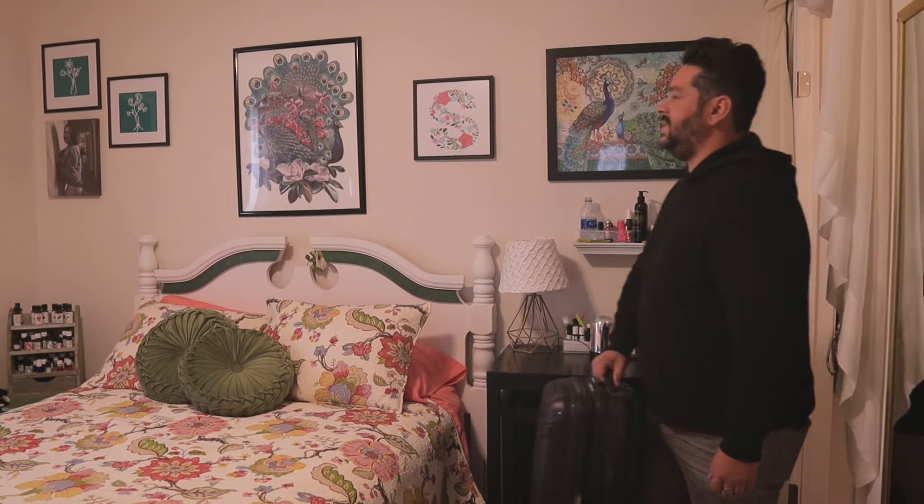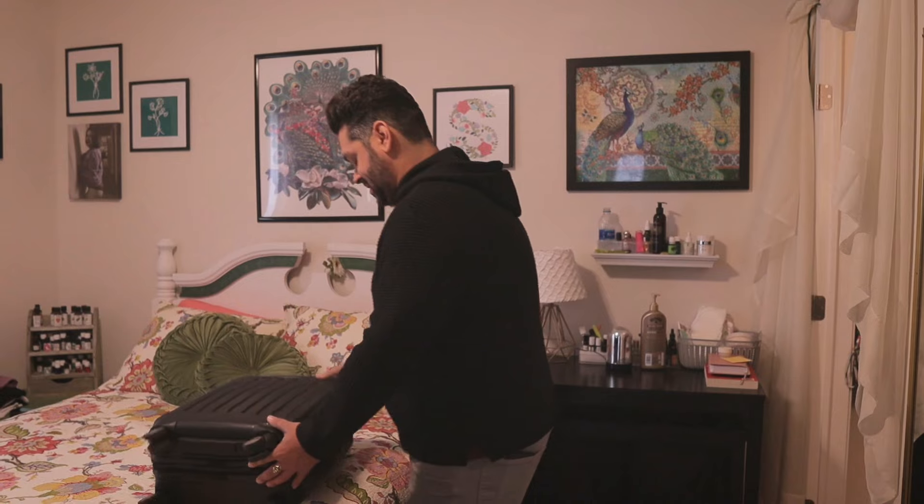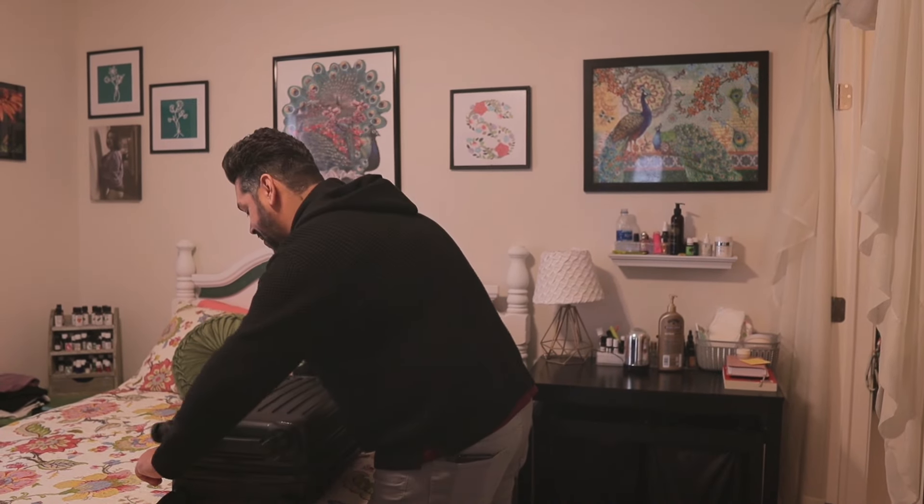I'm really liking this B&B. Yeah, me too. You got everything all set for your interview tomorrow? Yeah, I'm ready to kill it. I can't wait.